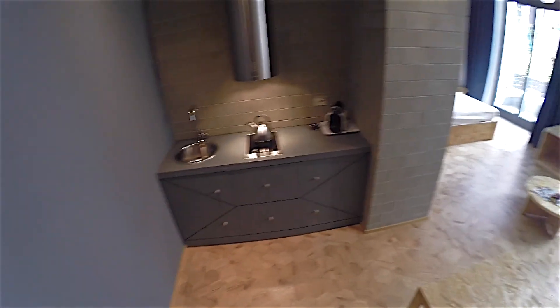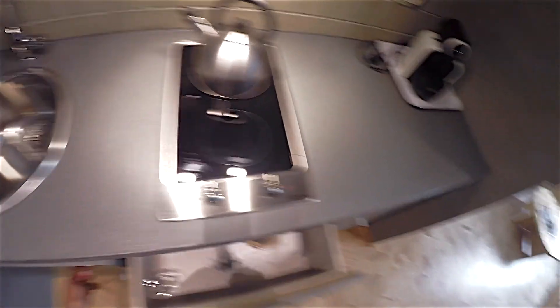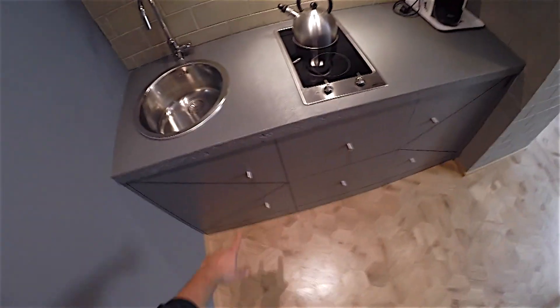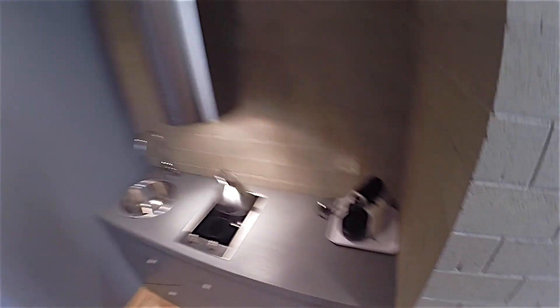So everything is amazing. This kitchen — look at this design. Wonderful. You can't think it's two, but it's only one. Here, for cooking, for your coffee.